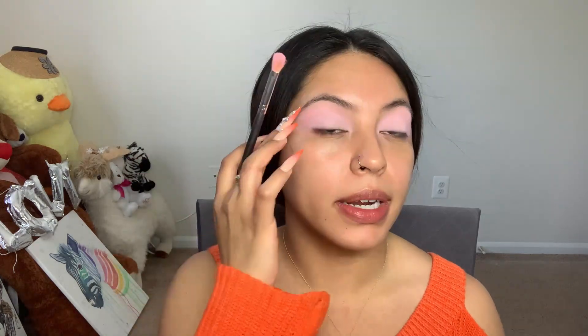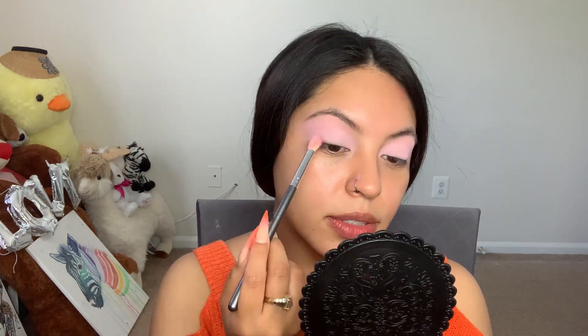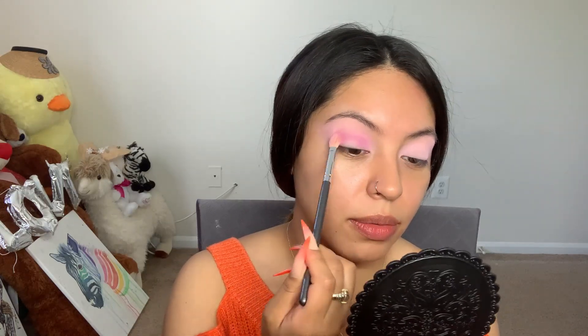All right, so I went in with Love Struck and applied it all over my lid. I don't really want to be going step by step — I just want to talk and vent and rant. I've had a lot of things going on. I'm going in with 'Picture Perfect' now. I want to do a cut crease, so let's just make something up today.